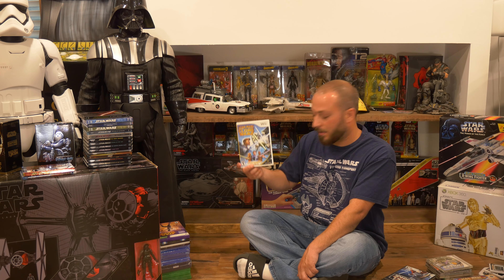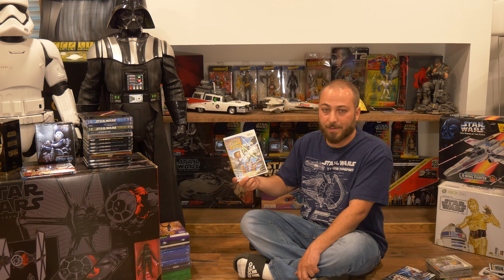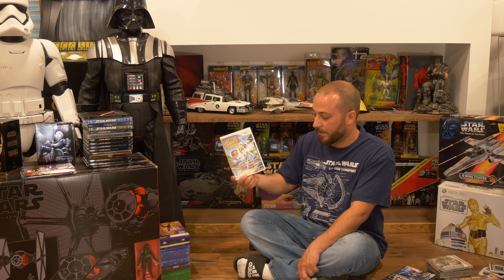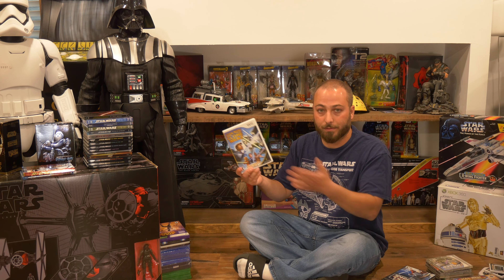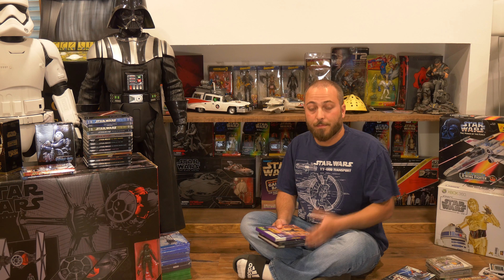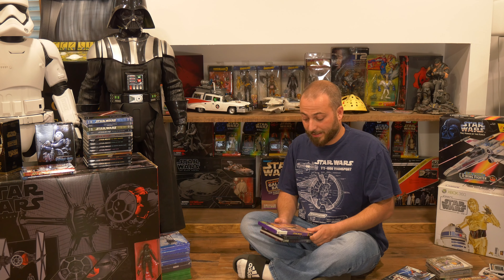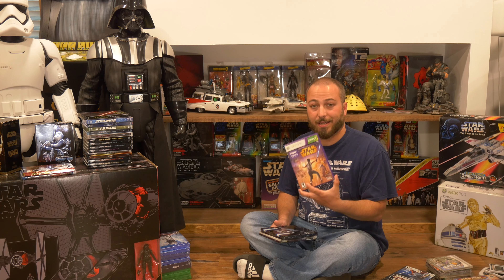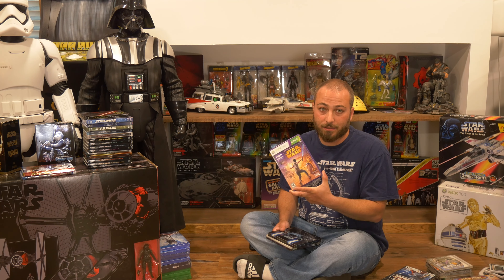We can't talk about Star Wars GameCube games without talking about Rogue Squadron: Rebel Strike and Rogue Leader: Rogue Squadron 2. These games still hold up today — if you have the HDMI adapter for your GameCube they still look good and play terrific. They're a must-have for any Star Wars fan and any GameCube collector.